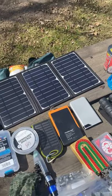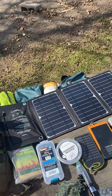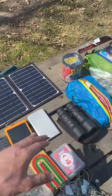We take some emergency solar chargers and three power packs that charge up our phones and GoPro. We also bring a pair of binoculars.